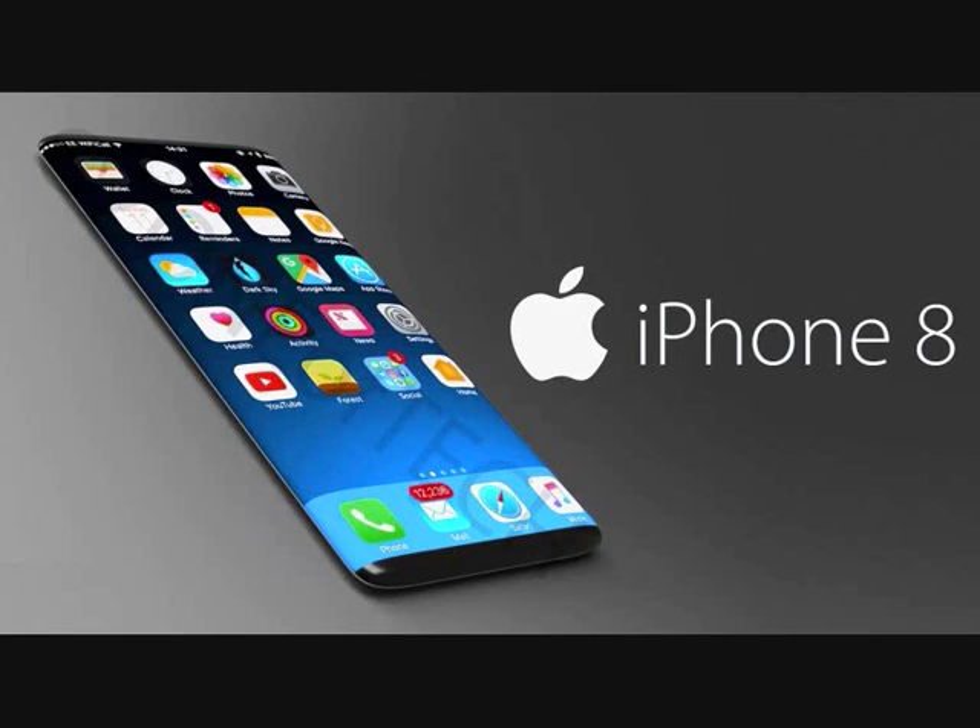If we look at the specifications of Apple iPhone 8 Plus, this powerful smartphone features specifications that are complete and fully qualified, all embedded in this sophisticated phone.